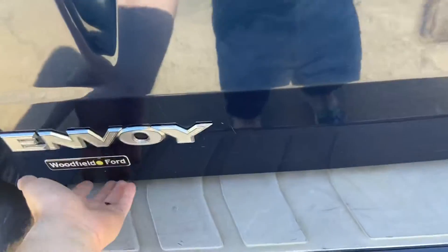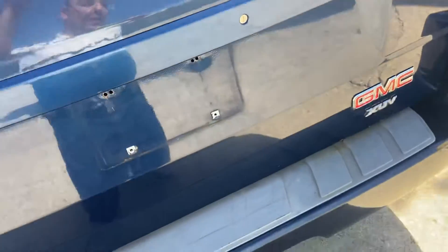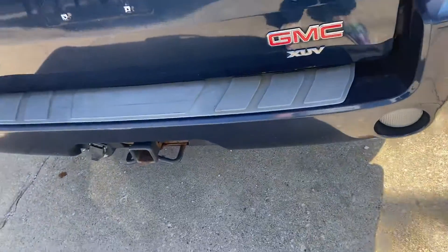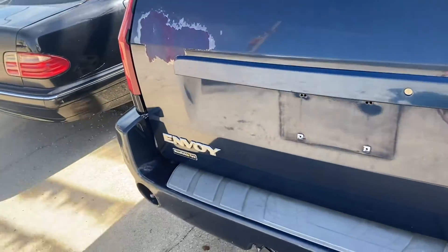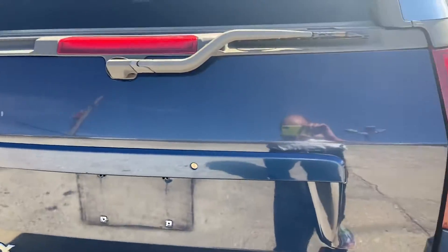The party tricks don't stop with this back window that slides up and down — the party tricks continue because you can open the tailgate up, or you can open it to the side like a regular door. That's very cool. That is really amazing, in my opinion.